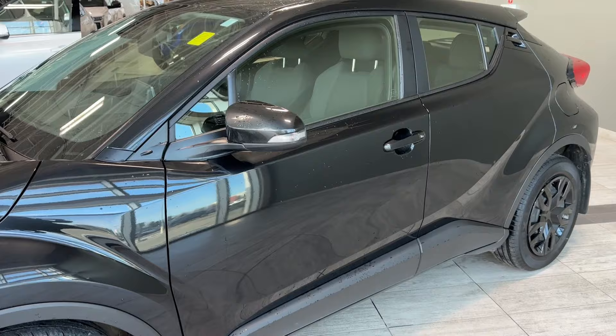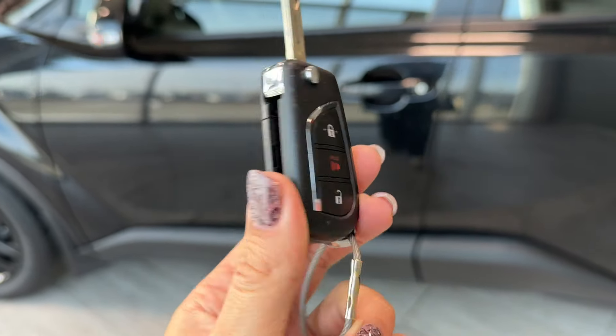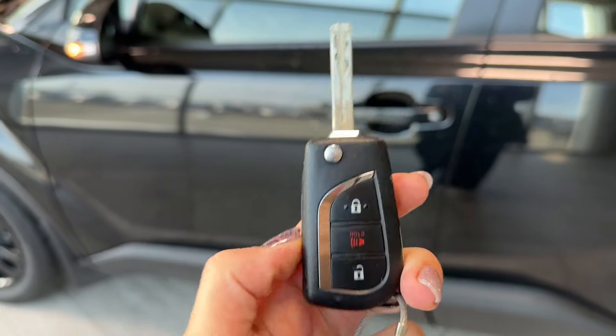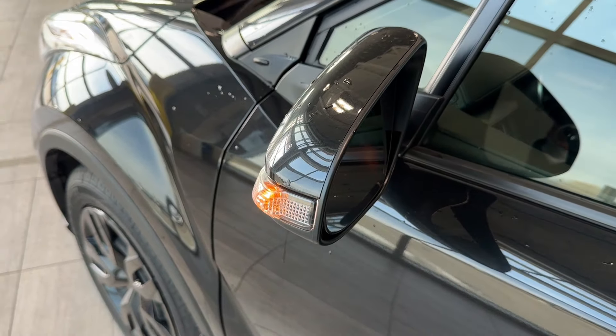Body color door handles. Here's our key fob with the remote lock, unlock, and panic button. Exterior mirrors have integrated turn signals in them and they are also heated.